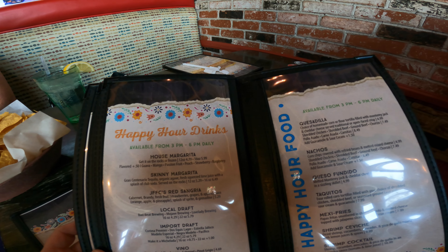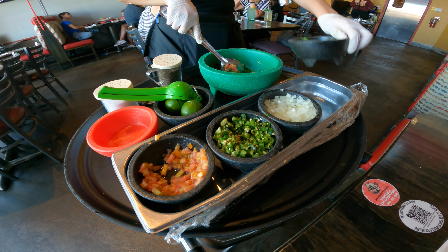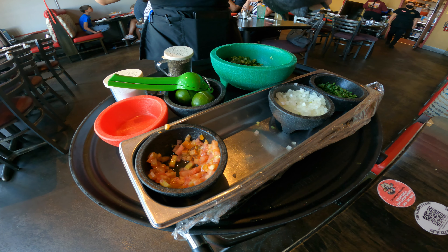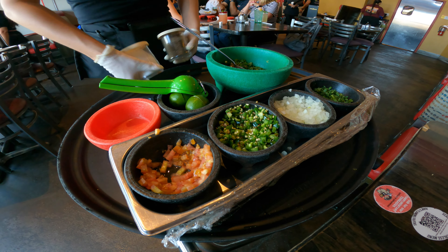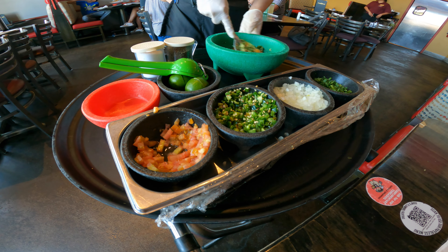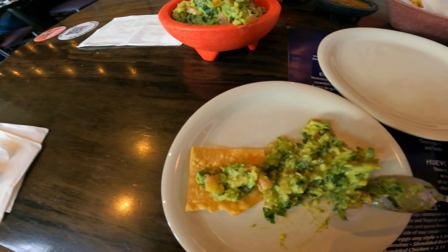Their happy hour has drinks and food specials daily from 3 to 6 p.m. I love table-side guacamole — it's the best. Fresh guacamole is always the best. I love it.